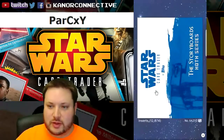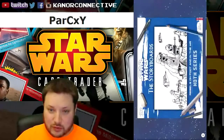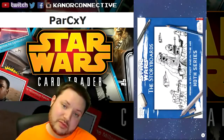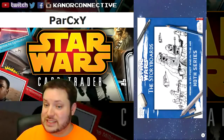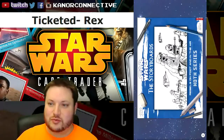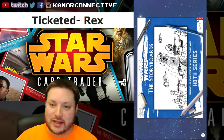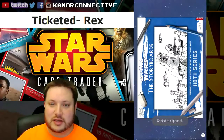Next up, we had part of the Hoth series — the storyboard series. This one was an open edition with a card count of 12,874: the Hoth series, Rebels on Foot and in the Air. The winner for this card is Ticketed Rex — congratulations!